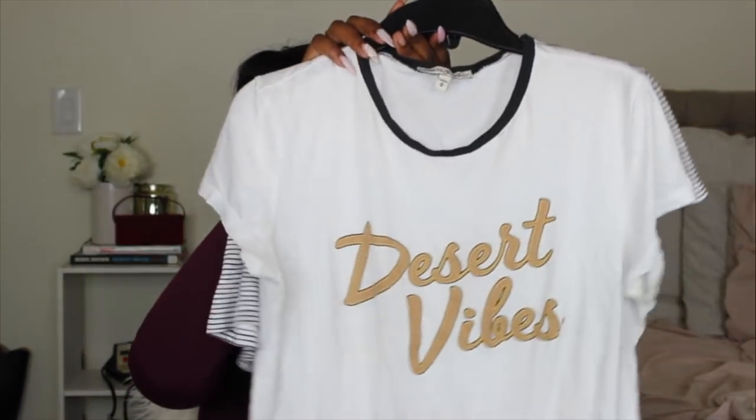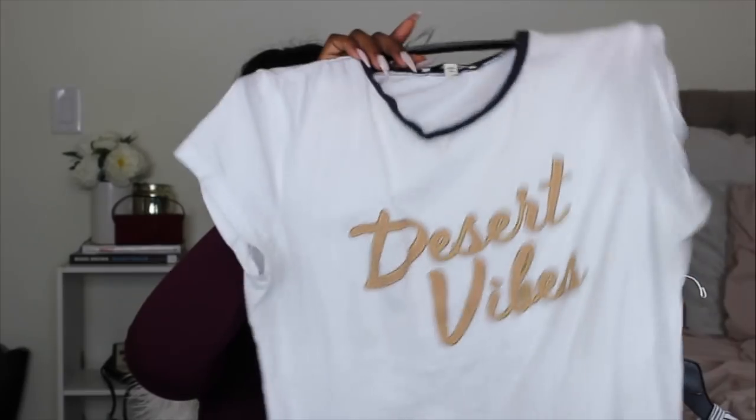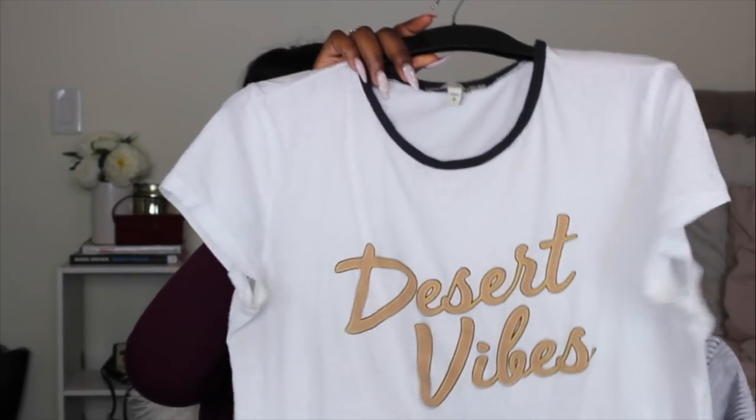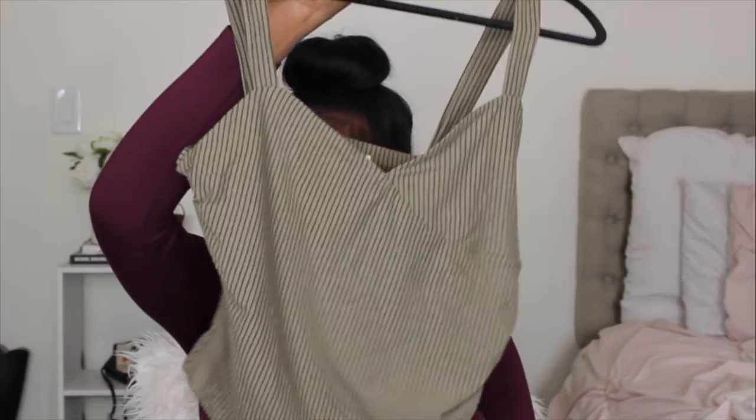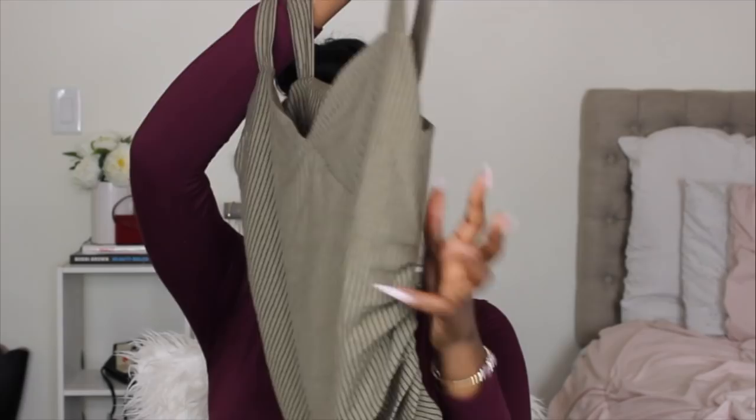I picked up some graphic tees you can dress up or down or layer under things — they're really versatile. They were on sale so I got half off. I've already worn one of them and it's great for casual days. I got these in a size large. I also got this striped army green top, though it looks weird on the hanger because it has ruched detailing. I'm not sure I'm a fan of the ruching on tops because it can either give you a shape or make you look bigger.